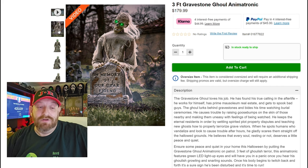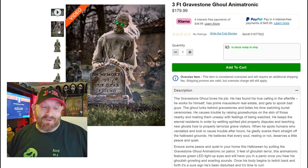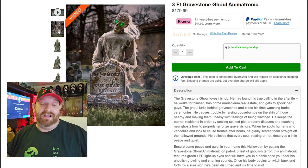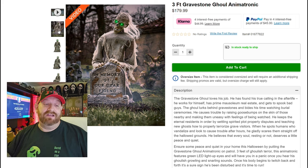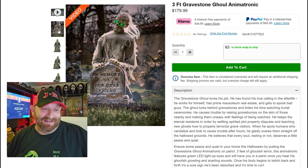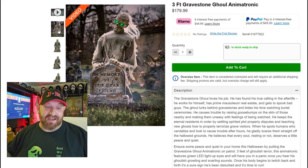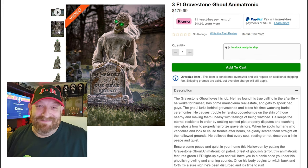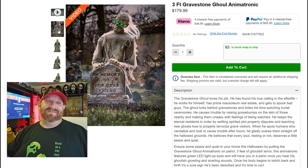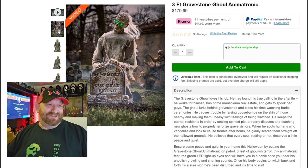'When he spots humans who vandalize and look to cause trouble after hours, he gladly scares them straight off the hallowed grounds. He believes that every soul, resting or not, deserves a little peace and quiet.' Ensure some peace and quiet in your home this Halloween by putting the Gravestone Ghoul animatronic on patrol — three feet of ghoulish terror featuring green LED light-up eyes, ghoulish growling and snarling sounds, and a body that twitches back and forth. I love that description!